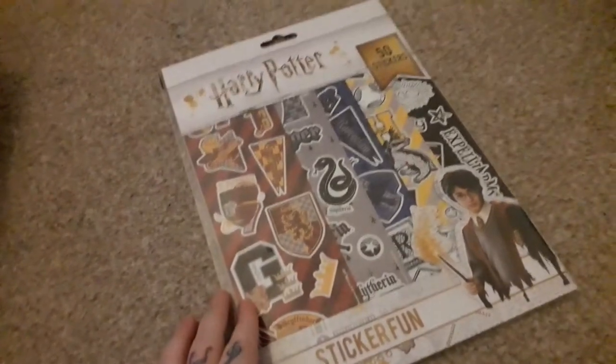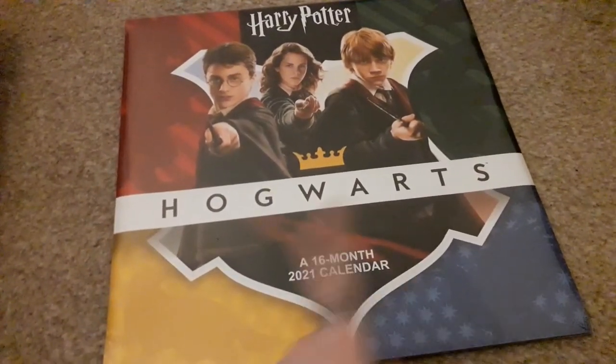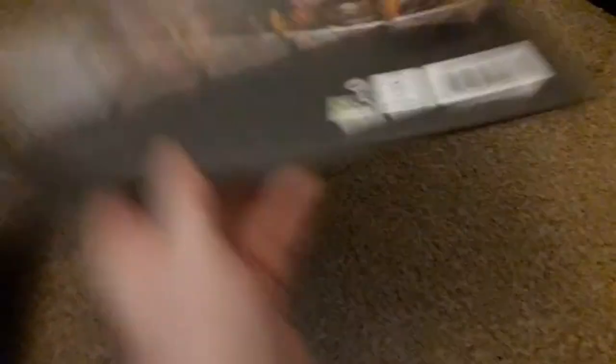This Harry Potter sticker set with 50 stickers, and a Hogwarts 2021 calendar. We found it interesting that it was 16 months — I don't think I've ever had a 16-month calendar before.